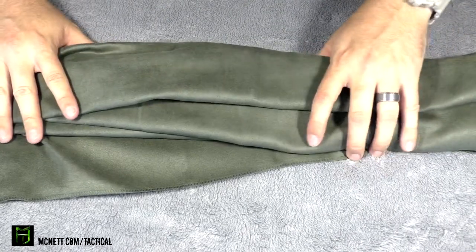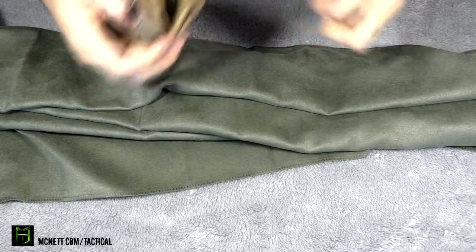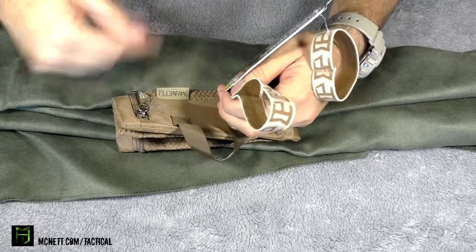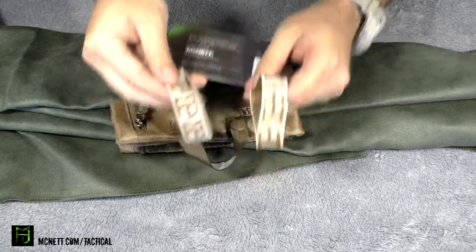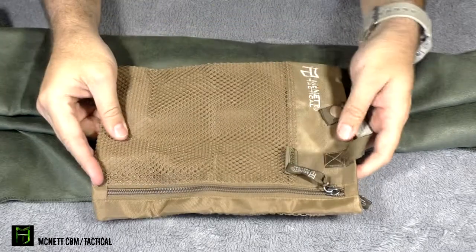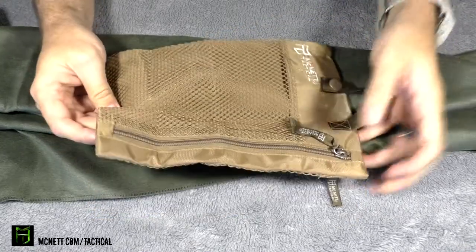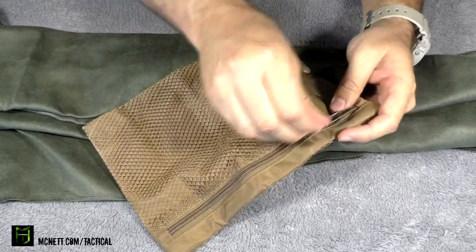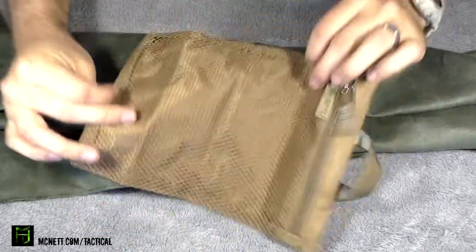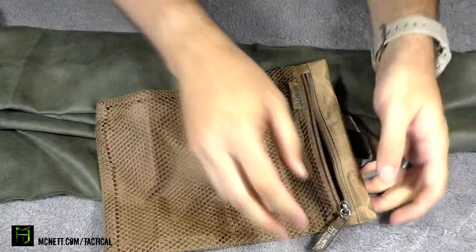We're going to do the water soak-up test with it in just a bit. Let's go ahead and show you what it comes with. Keep these rings — they're going to be used once you roll up your microfiber cloth. You can use these rings right here to hold that together. Here you have the bag that it comes with. You can see it has another spot to hang it up. Open up the bag — it's got mesh right here so it's open to the elements, and then it has another spot to add more stuff in the back as well.